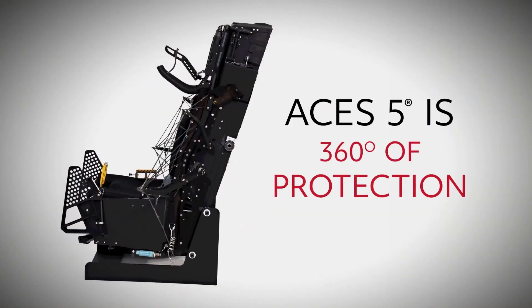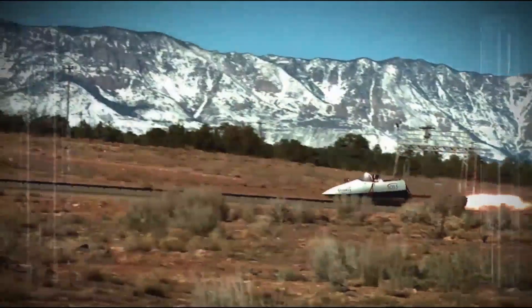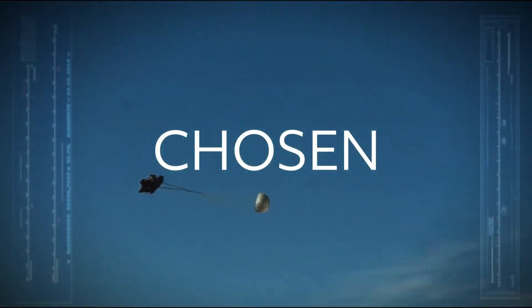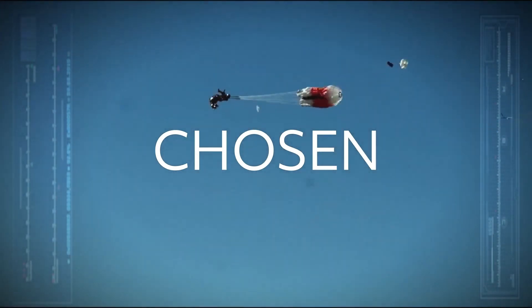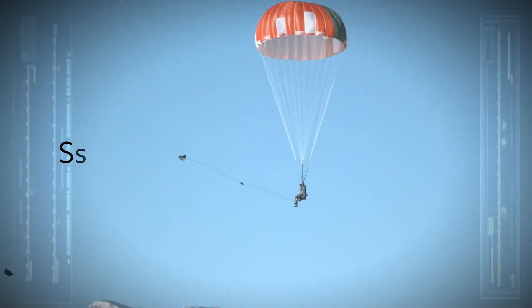Many ACES 5 seats include a survival kit with essential items such as a first aid kit, food, water, and signaling devices. Additional considerations include the ejection environment — effectiveness can be influenced by factors such as altitude, airspeed, and aircraft attitude. Pilots undergo rigorous training to ensure they are prepared to use the ACES 5 system effectively in an emergency.